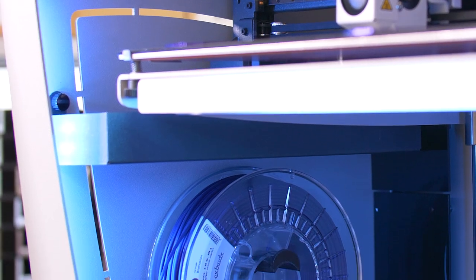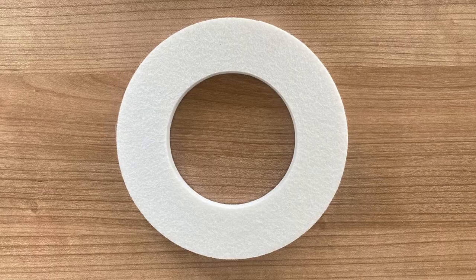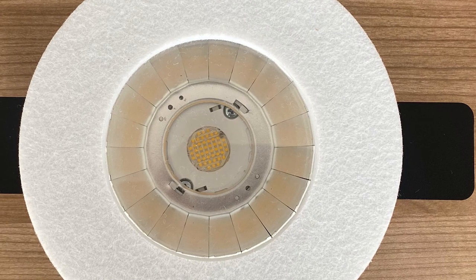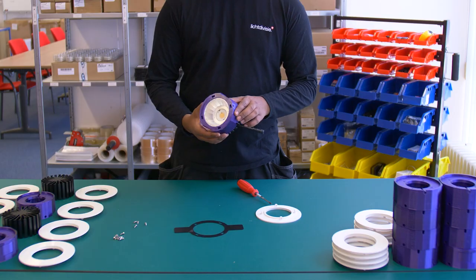Right now, they are researching recycled materials, specifically one created from PET bottles that comes in a subtextured variety of different colors. These can be teamed with 3D printed parts for an efficient process and high-quality end product.